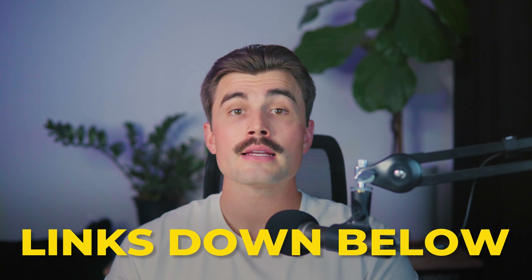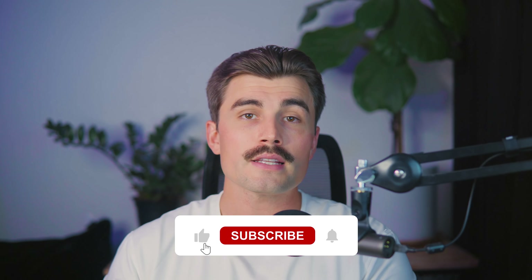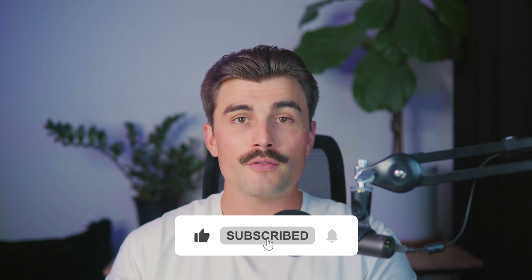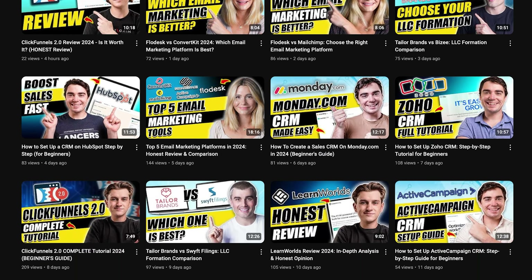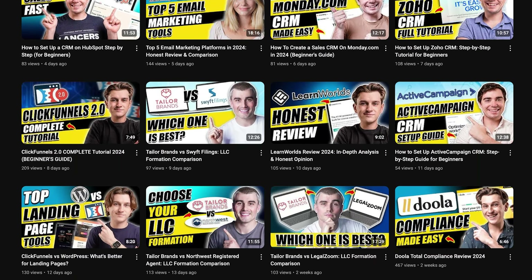If you want to get started with ThriveCart or Systeme.io, you'll find the links down in the description. These are affiliate links, which means we earn a small commission when you use them at no extra cost to you — these commissions help support the channel and allow us to continue creating free content. If you found this video helpful, don't forget to like, subscribe, and hit that notification bell. Here on this channel, we make tons of videos dedicated to helping new and existing entrepreneurs get started and succeed in business, so be sure to subscribe. Thank you for watching — we'll see you in the next video.